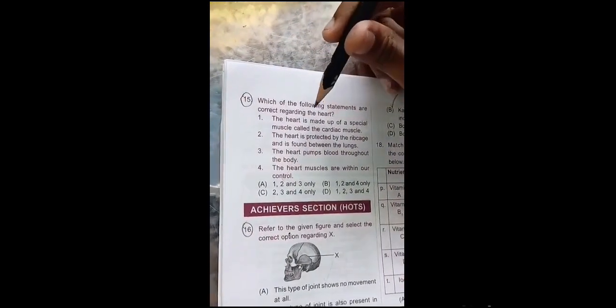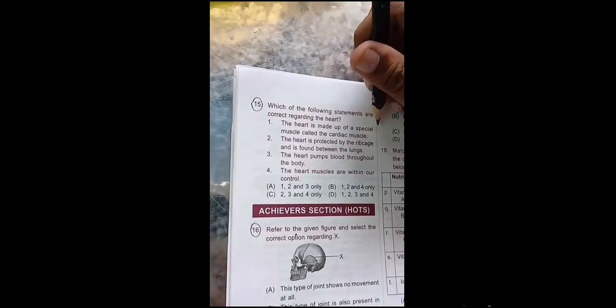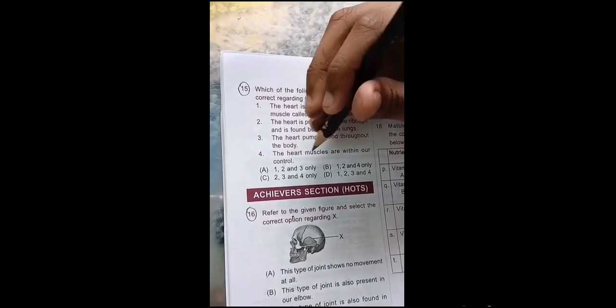Today we will do question number 15 and 16. See this question: Which of the following statements are correct regarding the heart? The heart is made up of a special muscle called the cardiac muscle. The heart is protected by the rib cage and it is found between the lungs. The heart pumps blood throughout the body. The heart muscles are within our control.